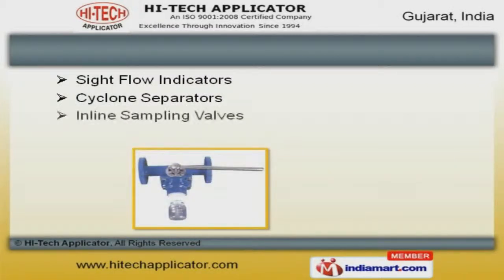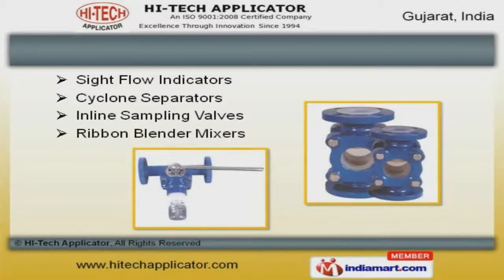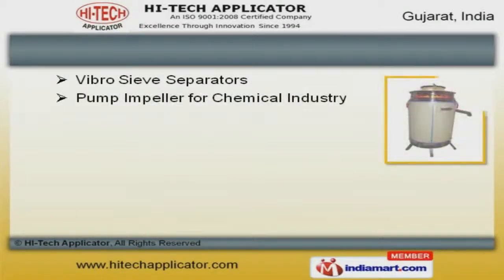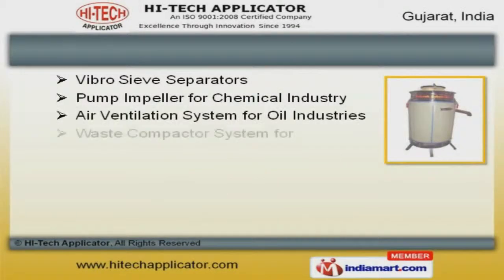Rotary filters and simplex basket machines offered by us are extremely reliable. Site flow indicators and cyclone separators offered by us are highly efficient. Our V-Prossive separators are available at industry leading prices.